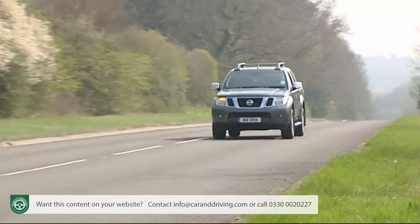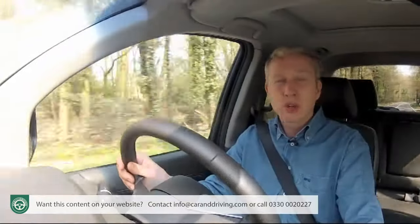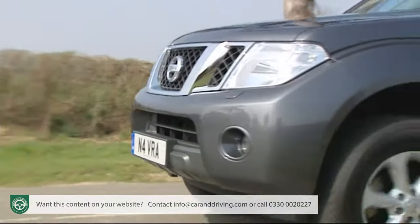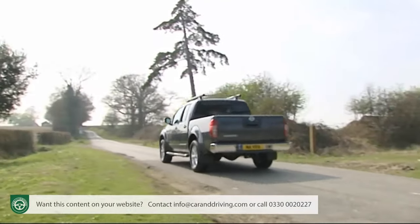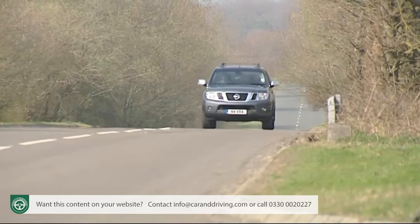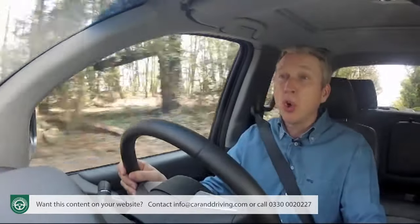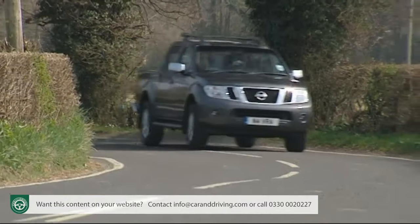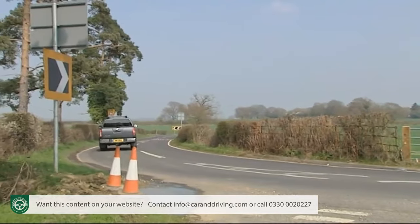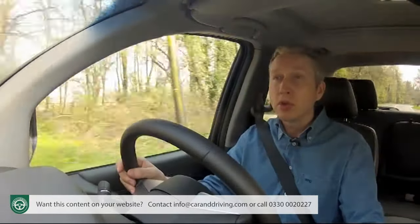Much of this is down to the excellence of the 2.5 litre DCI diesel engine that almost all Navara owners choose. In this revised form it's 11% or 19 PS more powerful at 190 PS — quite an output for a pickup, making this one of the fastest of the breed available. Rest to 60 takes 11.1 seconds on the way to a top speed limited by garden shed aerodynamics to 112 miles an hour. More importantly there's more torque these days — 47 newton metres more, making a total of 450 newton metres, which in turn makes possible a prodigious 3,000 kilogram towing limit, usefully more than most obvious rivals.